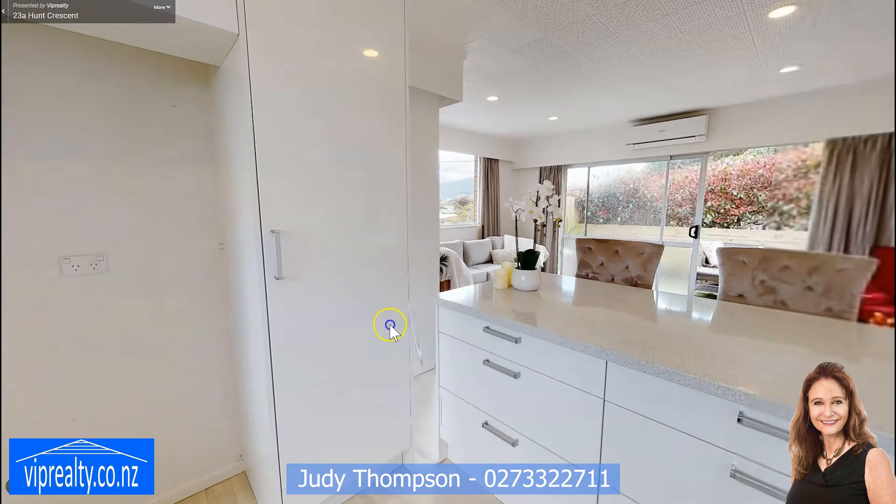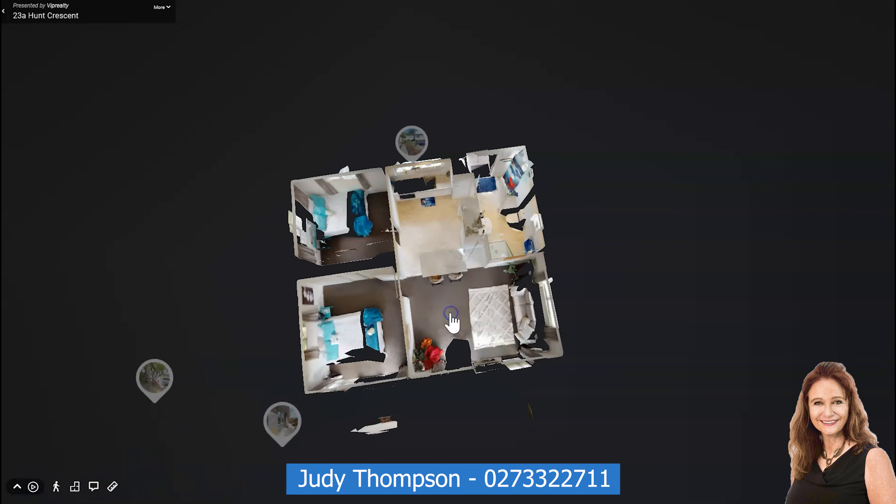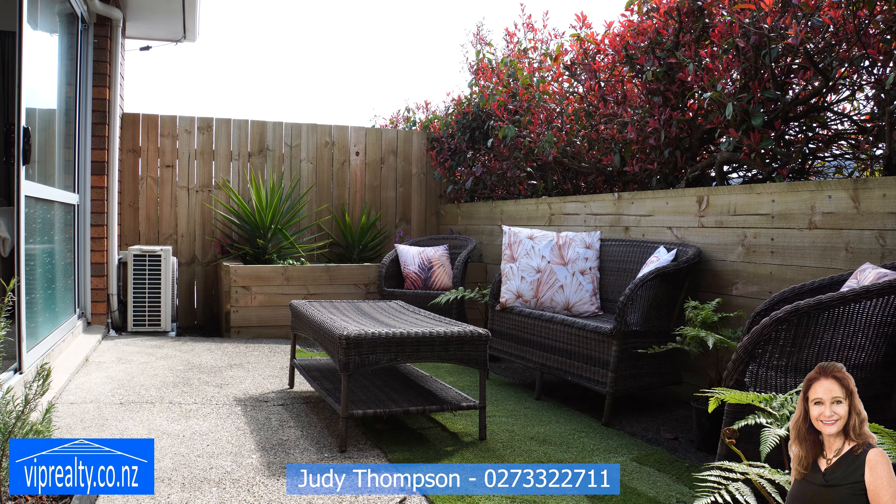You can take a virtual open home tour right now. Simply go to our website, click on the icons and circles to move through the home. Use the icons at the left hand corner to navigate between the doll's house, floor plan and walkthrough versions.